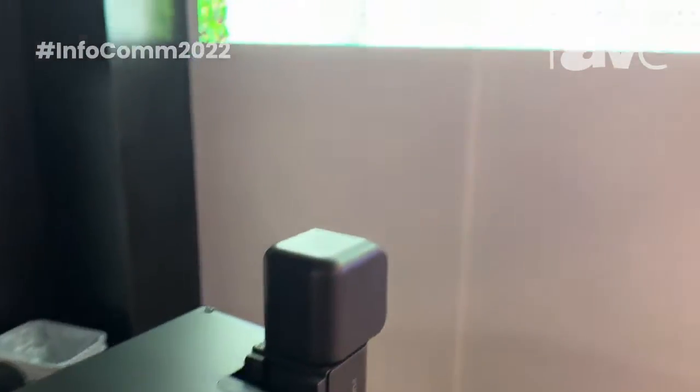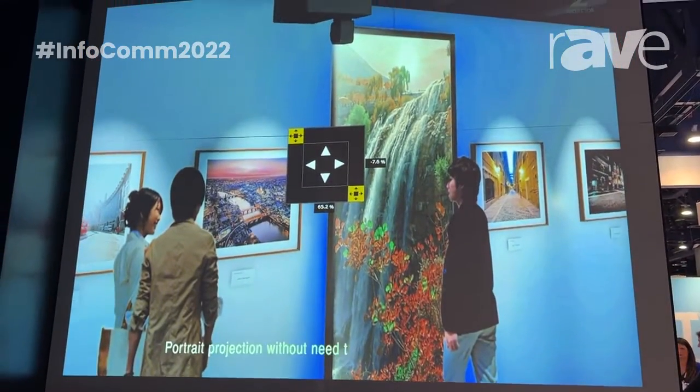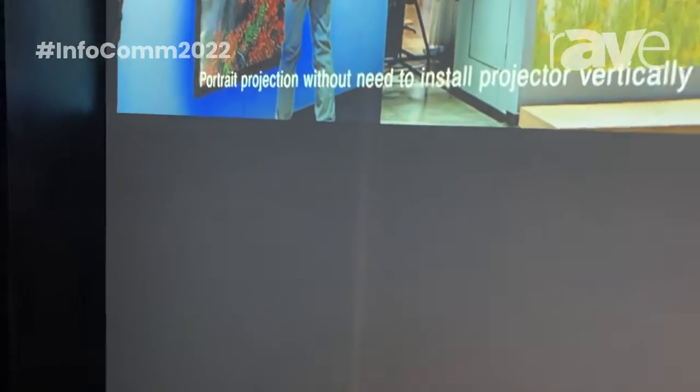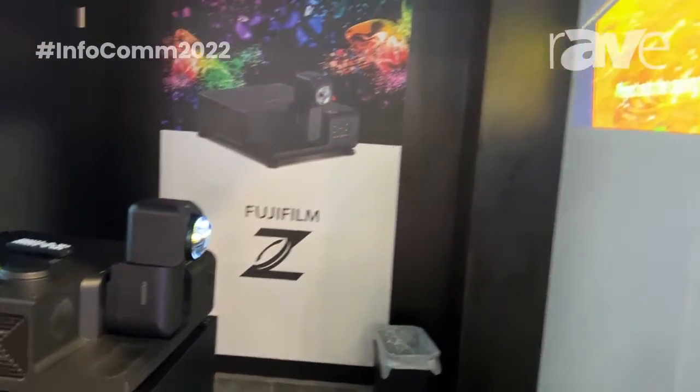The real key to this projector is its ability to be so close to the wall, or whatever surface you choose to use for the picture, but also our ability to have as much as 70% shift both horizontally and vertically.